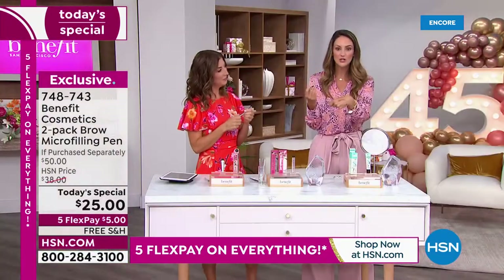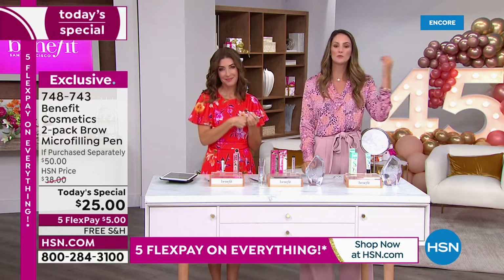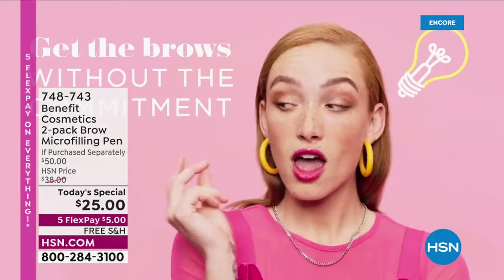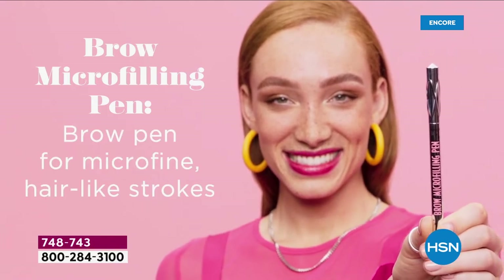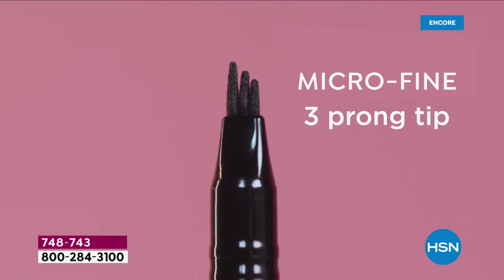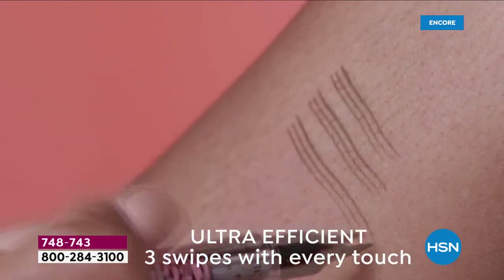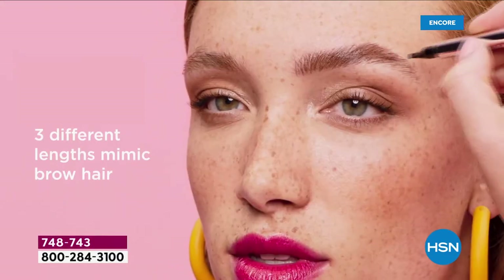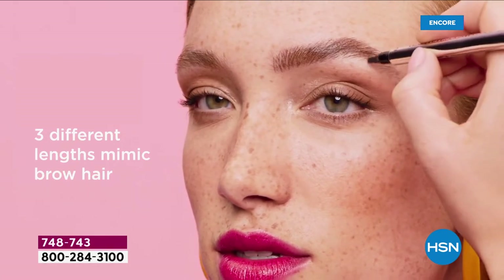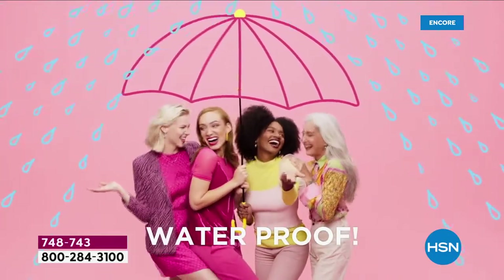If you have grays, we can tint the grays. The three-prong tip is what gives you hair-like strokes. If you've got patchiness, maybe sparseness in the front of your brow, maybe grays that are wiry — it is going to do it all, waterproof, 24-hour wear. All you have to do is choose your shade: blonde, light brown, medium brown, and deep brown.